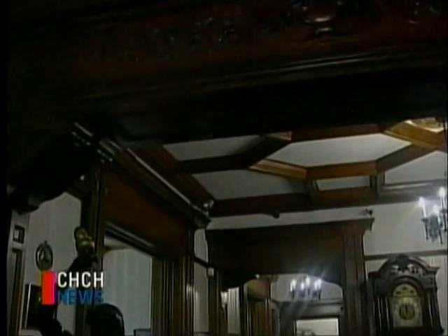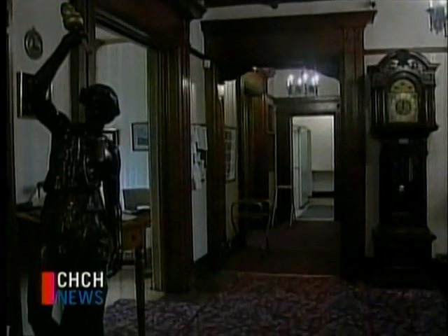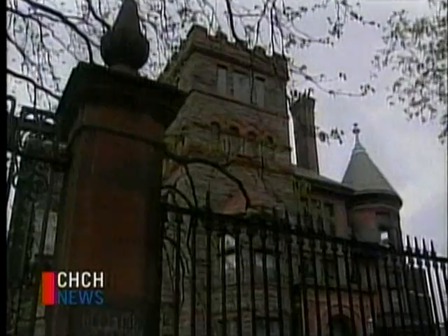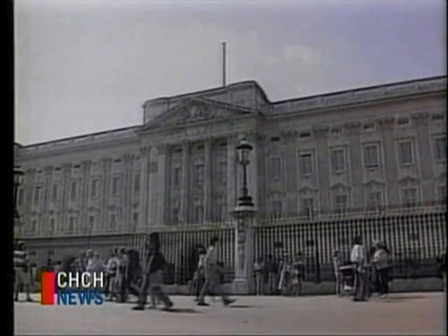The mansion was built on one of the most prestigious locations for such an elaborate residence. It was also built with the finest materials both inside and outside. George Thomas Tuckett traveled the world, and the furnishings, artwork, and woodwork inside were really of the finest quality, and most of it imported. Ten years after the mansion was built, Tuckett imported a fence from England, similar to the fence around Buckingham Palace.